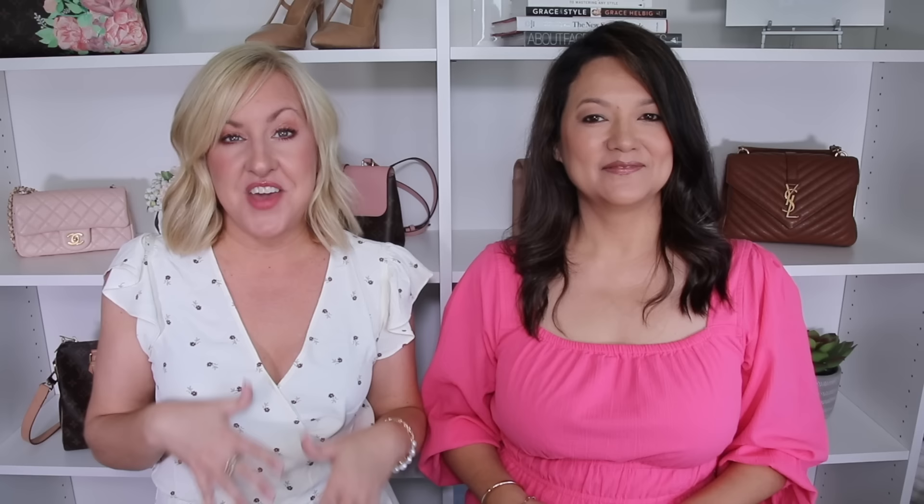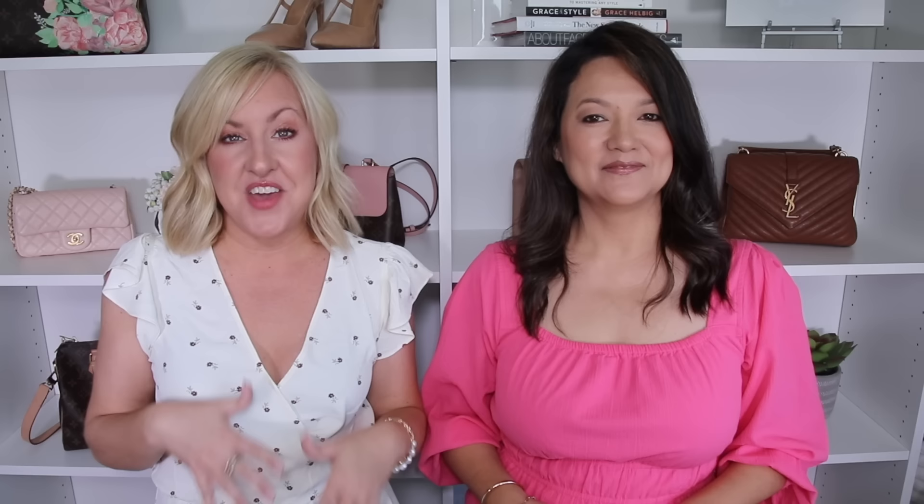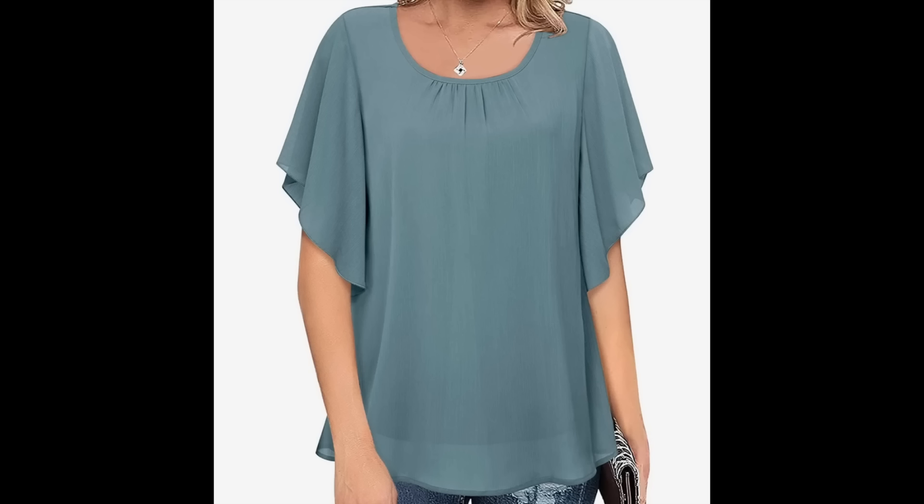This next type of top style we recommend involves embellishments — adding interest to some area of your upper body that is away from the tummy area, bringing the focus up instead of to the area you are trying to conceal. This can be done in a variety of ways, such as a flutter sleeve, which is very soft and feminine and draws attention more to your arm area or shoulders.